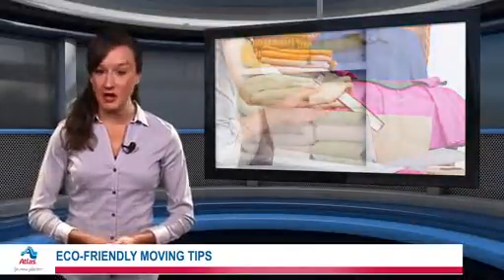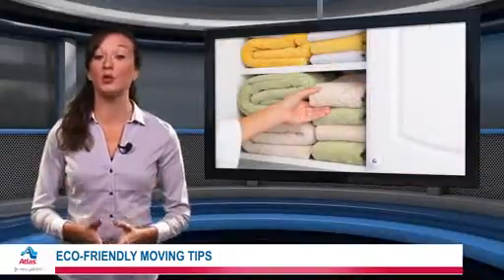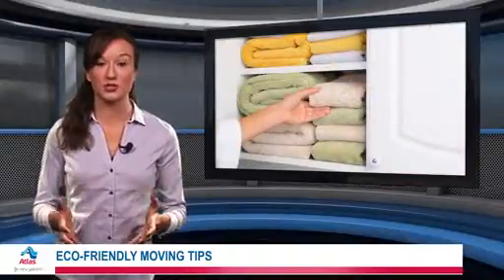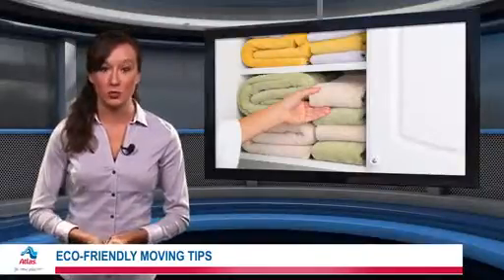If you're planning to move items yourself, skip the packing paper and bubble wrap. Instead, use towels and clothing to cushion breakable items in your storage containers. You won't have to waste money on supplies and you'll be using fewer resources.